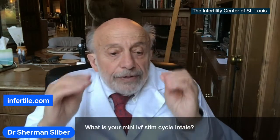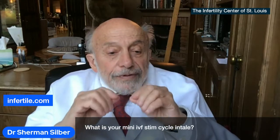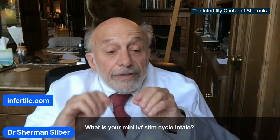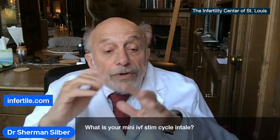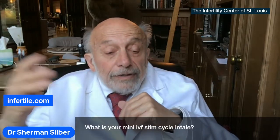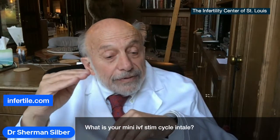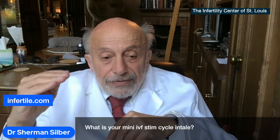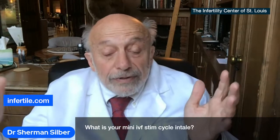But there are two issues. One is that too high a dose of FSH — which is commonly given because drug companies are advocating it — will hurt the quality of the egg and will recruit many eggs that aren't any good. And it lowers your baby rate per egg. So you want to give exactly the right, mild elevation of FSH that's necessary to get some more eggs, but not hurt the eggs.